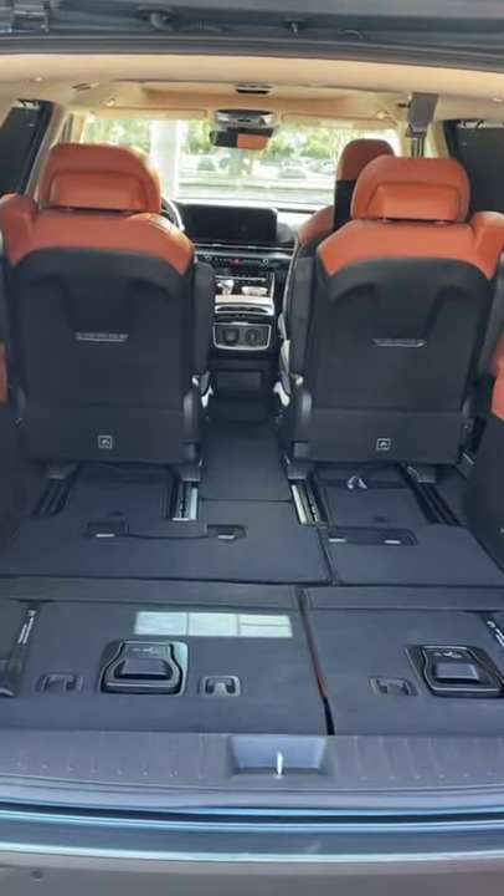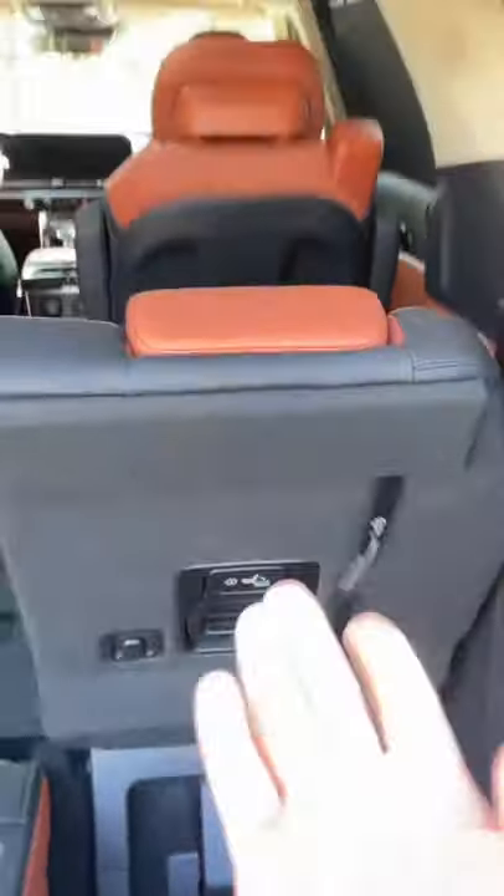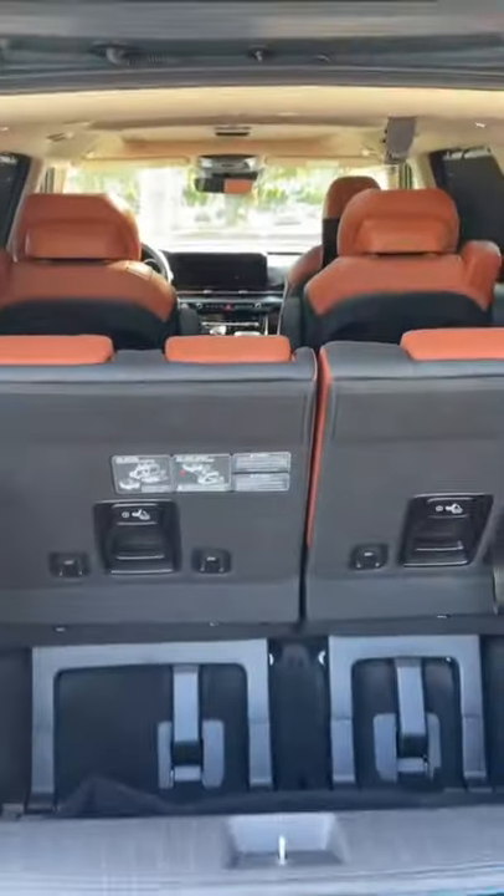This is a pretty big load of groceries for me, but it's obviously going to fit in the back of this minivan, so I'm going to put up the third row to make things a little bit tougher on the Kia. As you can see, it's pretty easy to put up the third row with one hand — you just use this handle to get them into place and then pull this strap to put the seats up.